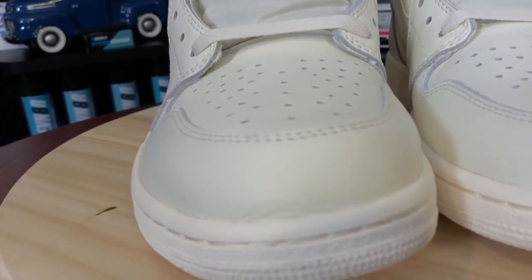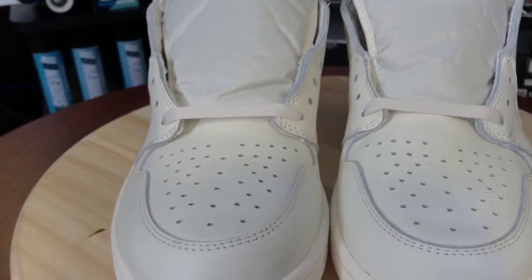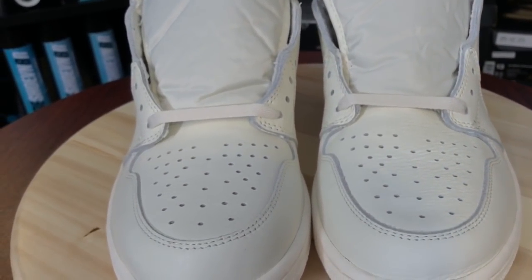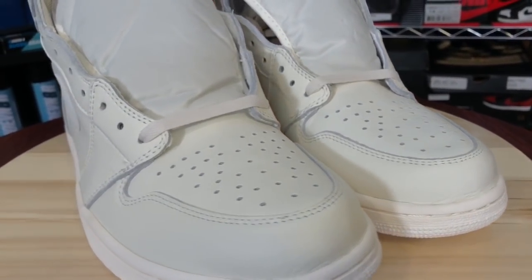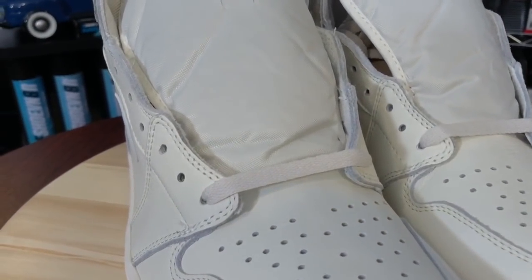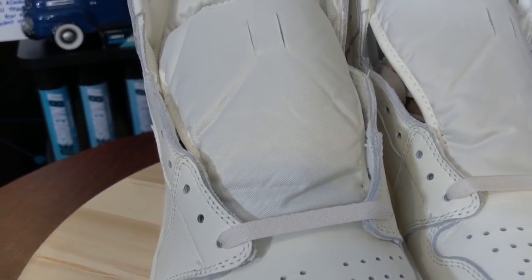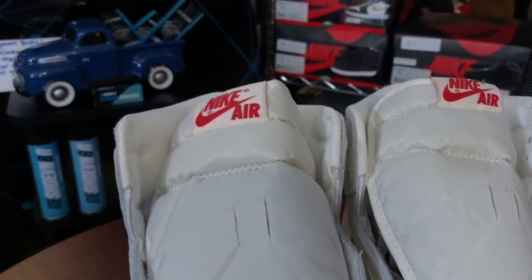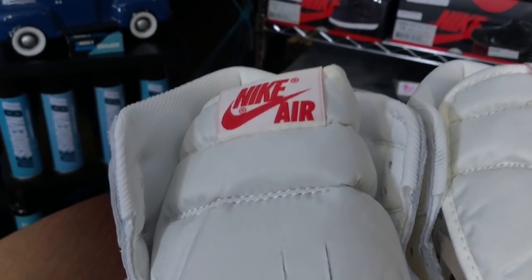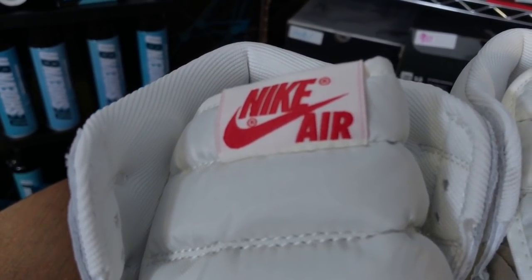Soft to the touch on the toe box. Your eyelets for breathability — they did not come laced up, so we'll have to lace them. Nylon tongue. Red Nike Air branding.